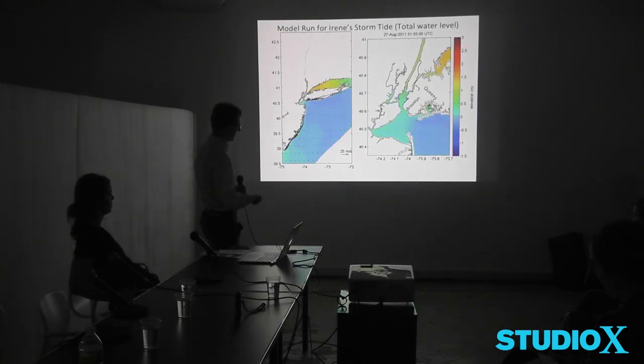Here's our model for Irene. On the left you're seeing a large-scale area and on the right a close-up of the New York City region. You see winds — that's what these vectors are, about 50 knots, roughly 55 miles an hour. You see the water elevation and how the tides are just out of phase between New York Bight and Long Island Sound. There goes the storm surge of Irene the morning of August 28th a year ago.